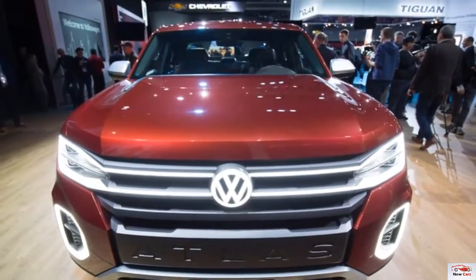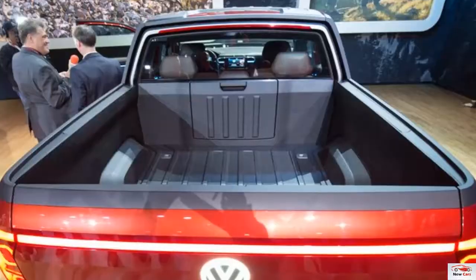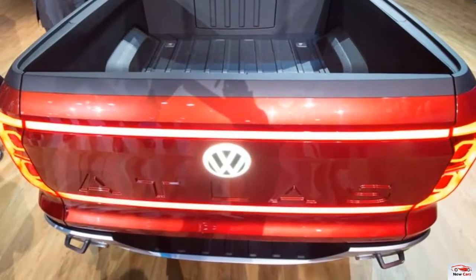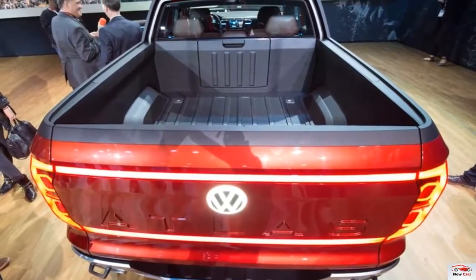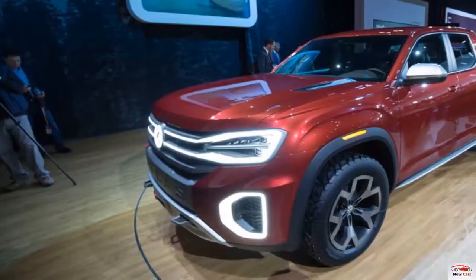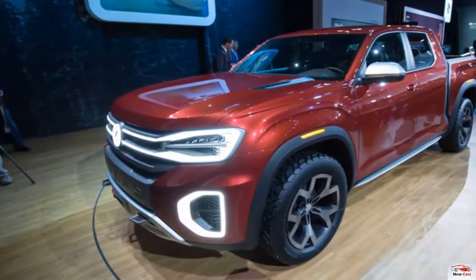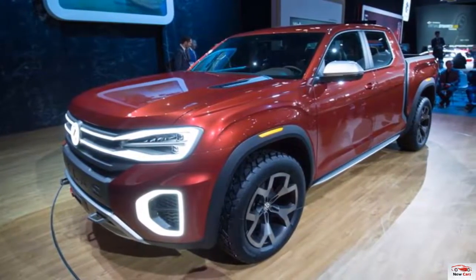Considering Volkswagen's history of odd names such as Touareg and Tiguan, you'll be relieved to learn that the name Tanoak contains no tongue-twisting idiosyncrasies. It is simply the common name for Notholithocarpus densiflorus, an evergreen tree common to the U.S. Pacific region, and it is pronounced Tanoak, like the tree.